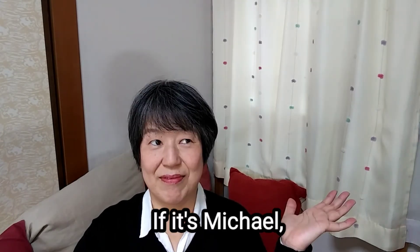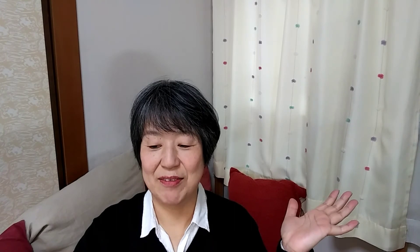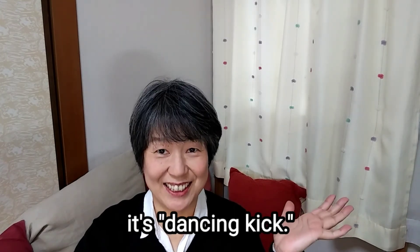If it's Michael, this kanji means dancing kick. Cool.